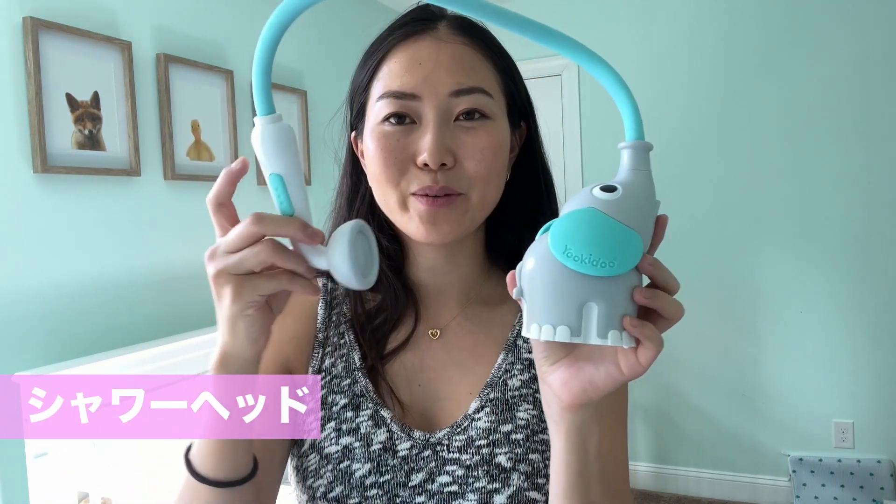そして最後は、このシャワーヘッドです。日本のシャワーは室内だし、椅子もあって座りながら赤ちゃんを洗ってあげたりお風呂に入れさせることができると思うんですけど、